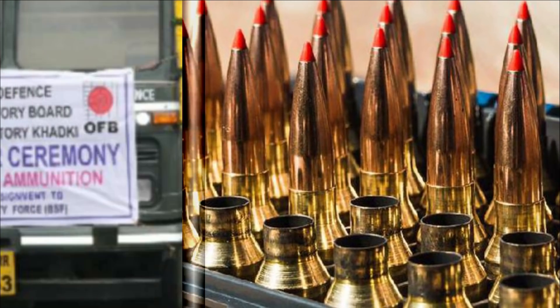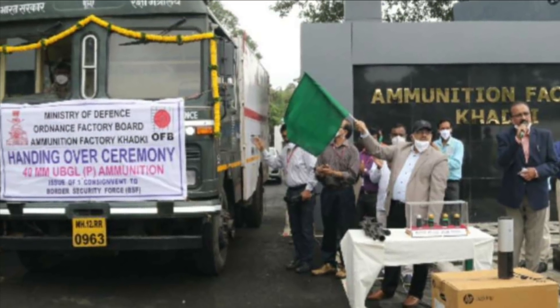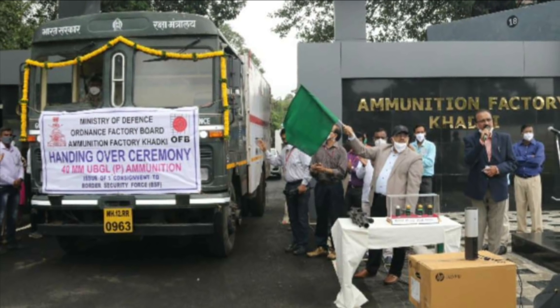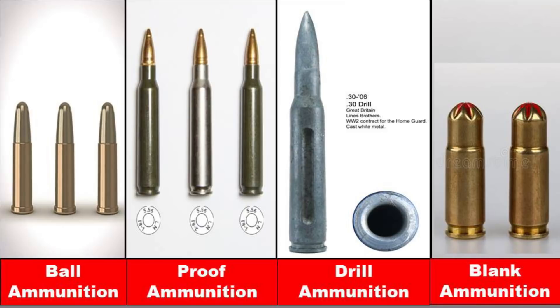More than 2 lakh ball ammunition rounds have been manufactured by AFK and supplied for various trials. Four different variants of ammunition are under development: ball ammunition, proof ammunition, drill ammunition, and blank ammunition. Ball, proof, and drill ammunition are already developed, while blank ammunition is still under development.